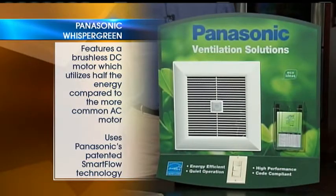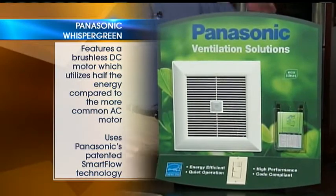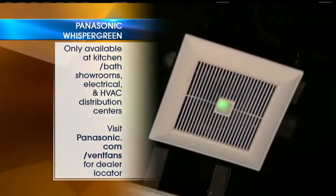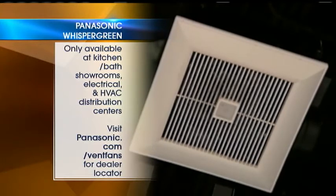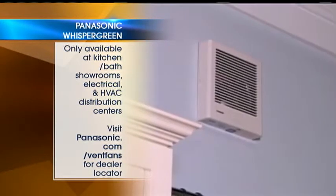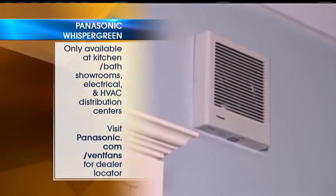Panasonic has their Whisper Green ventilation fan. This thing's cool — it's actually on right now. You can't hear it because it's quiet. It's got a motion sensor on the front. It uses a brushless DC motor, so it takes half the power of an AC motor. It uses patented SmartFlow technology, so it's always going to draw the right amount of air out of the room to keep your bathroom dry and prevent mold buildup. Proper ventilation is one of the most important factors for indoor environment quality and for your family's health.